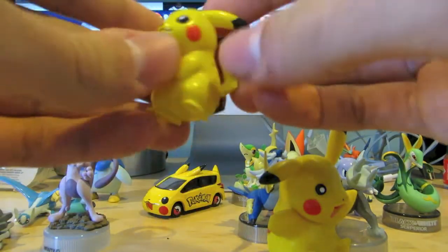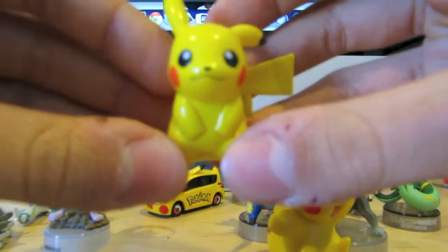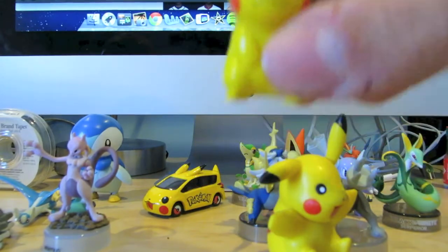This Pikachu figure is really cool as well. I bought it off of Amazon. It's the original Takara Tomi Pikachu figure. It also comes with a little disc for it to stand on, but I don't have that with me at the moment.